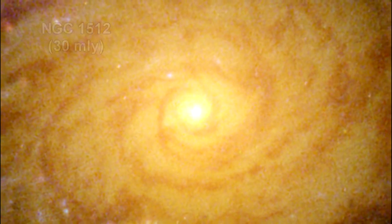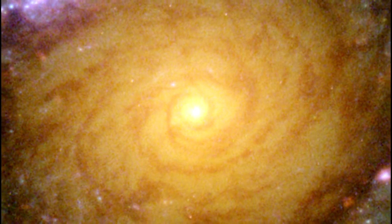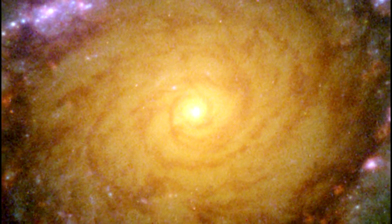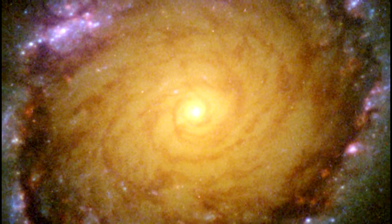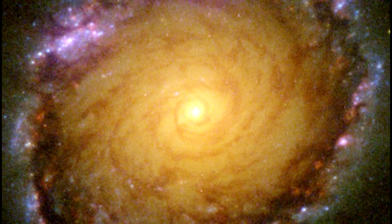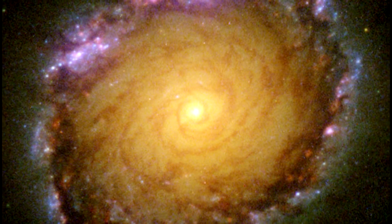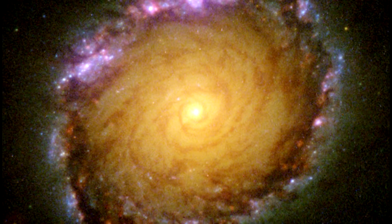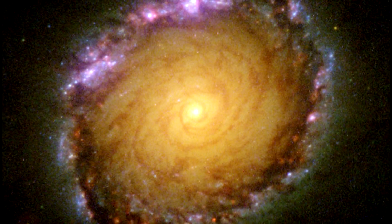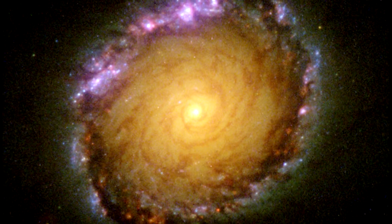NGC 1512 is a barred spiral galaxy spanning 70,000 light-years. In this view of the center, Hubble's broad spectral vision reveals the galaxy at all wavelengths from ultraviolet to infrared. The colors, which indicate differences in light intensity, map where newly born star clusters exist in both dusty and clean regions of the galaxy. The galaxy's core is unique for its stunning 2,400 light-year wide circle of infant star clusters, called a circumnuclear starburst ring.